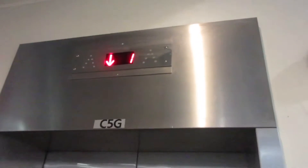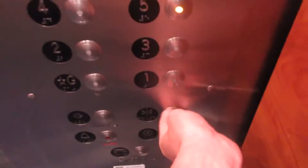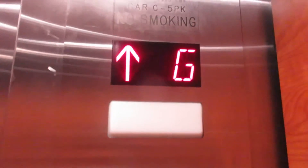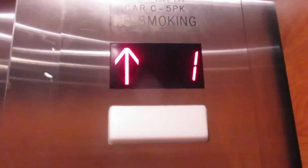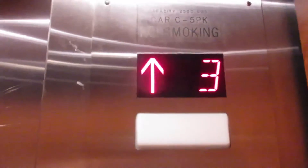This is the side elevator at the Terminal C parking garage at Philadelphia International Airport in Philadelphia, Pennsylvania. We'll go up to five. Here we go. Here we are at five.